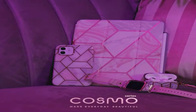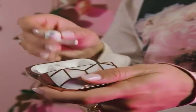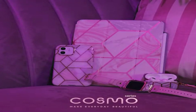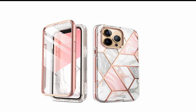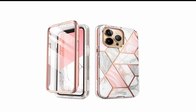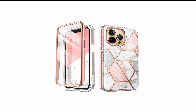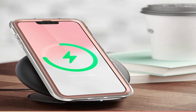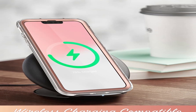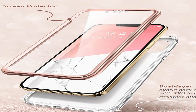At number 3 is iBlasen Cosmo Case. If you're looking for a case that not only keeps your phone safe but also adds a touch of style, look no further than the iBlasen Cosmo Case for iPhone 13 Pro Max. This case is the perfect solution for anyone who wants to keep their phone protected while also showing off their personal style. The case is made from a durable polycarbonate material designed to withstand drops and impacts, and is also scratch-resistant, which means it will keep your phone looking new even after months of use. The iBlasen Cosmo Case is available in a range of colors and designs — from bold and bright to subtle and sophisticated.